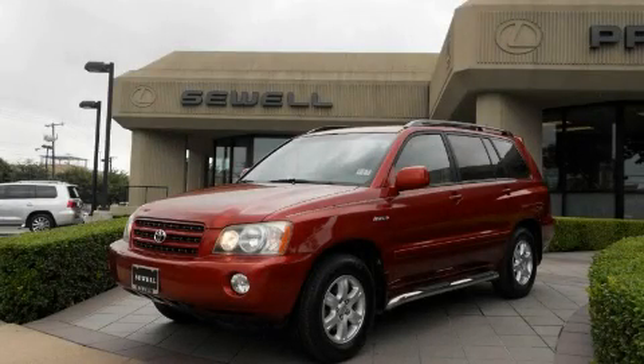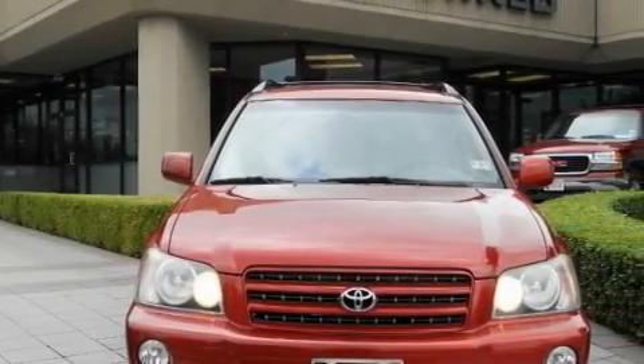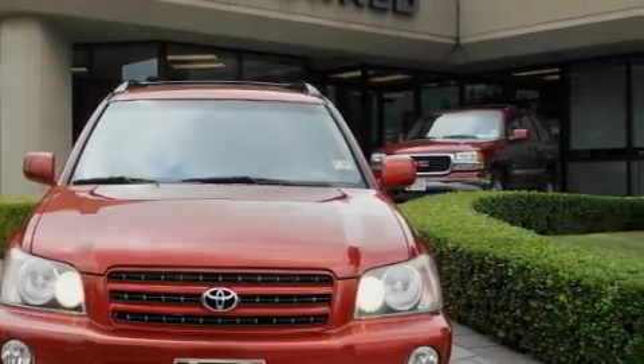This is a 2001 Toyota Highlander, a car-like ride in space like an SUV. It features a 3.0-liter six-cylinder engine and an automatic transmission.